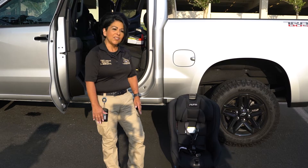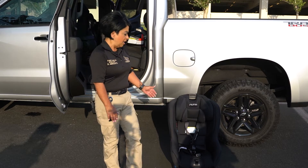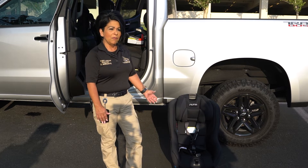My name is Marianne Gerarte and I'm a Sheriff Service Specialist with the Rancho Cucamonga Police Department. I'm a certified passenger safety technician, which means I am certified to install car seats. Today we're going to be installing a forward-facing car seat. Forward-facing car seats are for children that are two years and above and meet the guidelines of the weight and height of the seat.